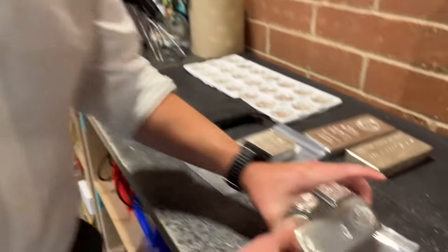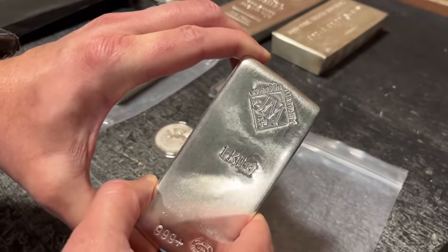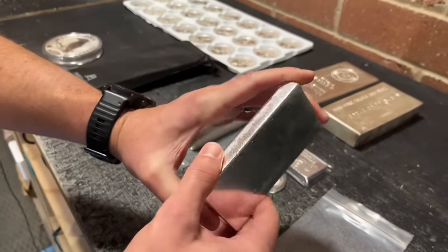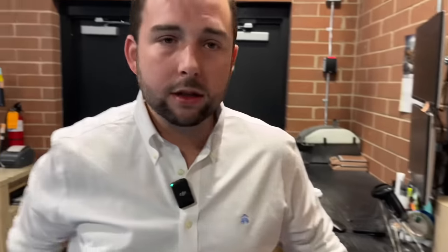Whenever we talk about brands, the Johnson Matthew brand — the kilo bar — is an extremely popular one with a very storied history. Been around for hundreds of years, big market cap. They actually got out of producing finished products around 25 years ago and focused more on industrial use. Silver demand from an industrial perspective is more than half the entire market, so they focused on that. They only recently started bringing back the opportunity to buy finished goods from a bullion perspective. We're happy to offer their silver bars and their one-ounce gold bars, which is a new release as of November 2023.